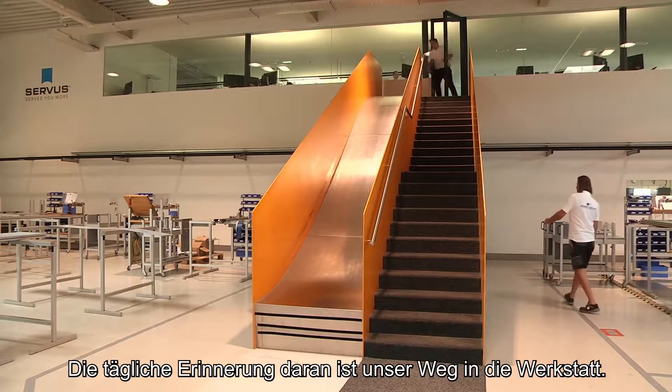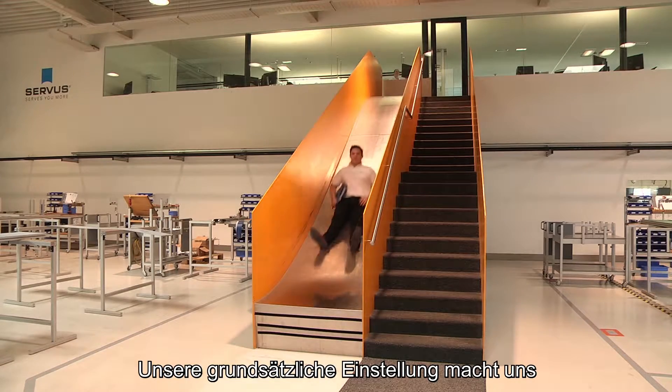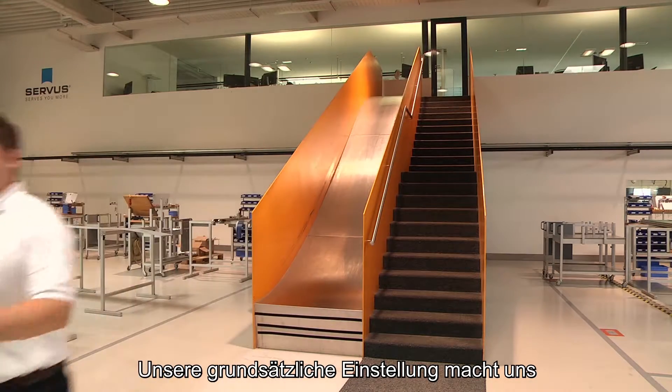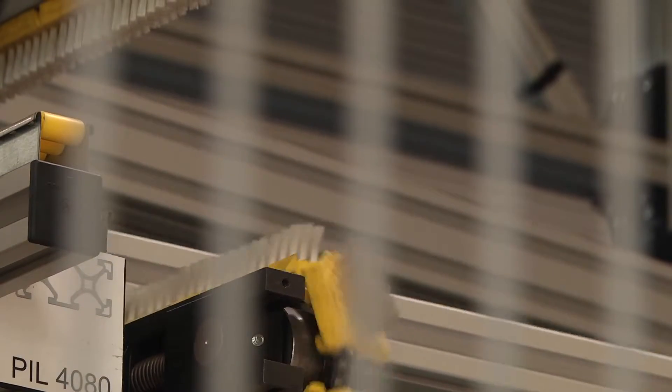Our daily reminder is the way down into the workshop. Because of this idea of thinking and this mindset, we are way more productive than our competitors are. We really understand ourselves as a learning organization.